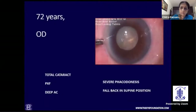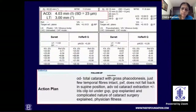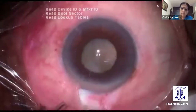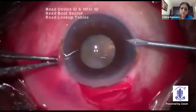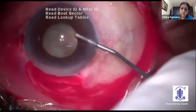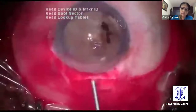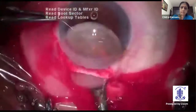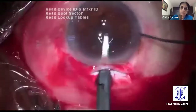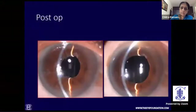This is another patient with severe phacodonesis and pseudo-exfoliation and deep anterior chamber. In such cases, examining the patient in supine position is indicated to plan the surgical approach, whether anterior or pars plana. Rarely, the cataract may dislocate posteriorly and is better managed with a pars plana approach. The cataract was removed through a temporal sclerocorneal tunnel and the iris clip eye whirl was enclavated to the mid-peripheral iris as in the previous case. The tunnel was sutured. This is the post-operative picture.